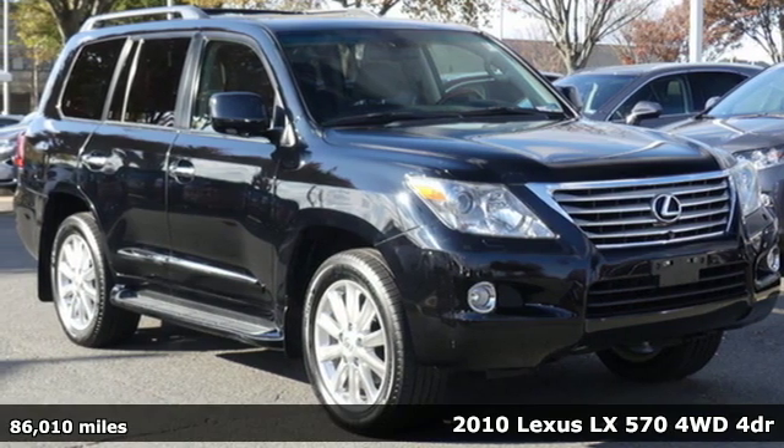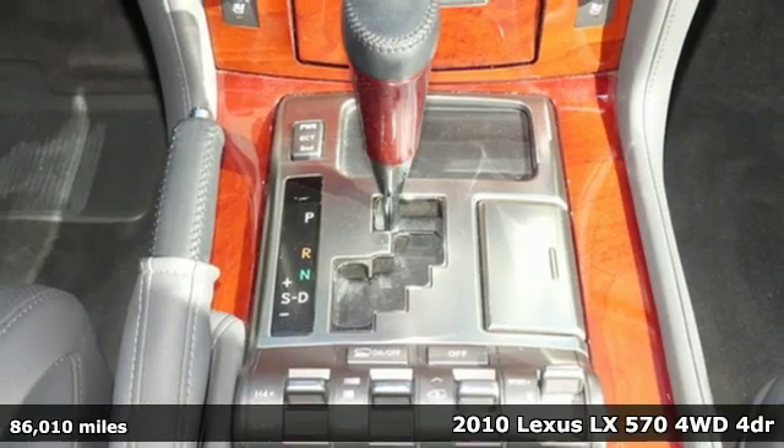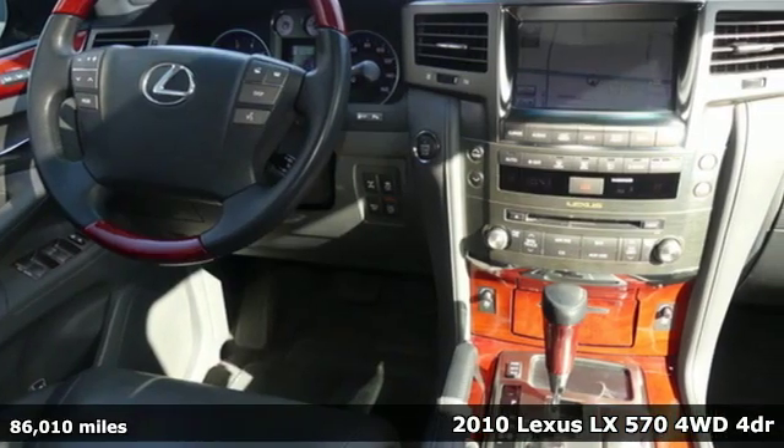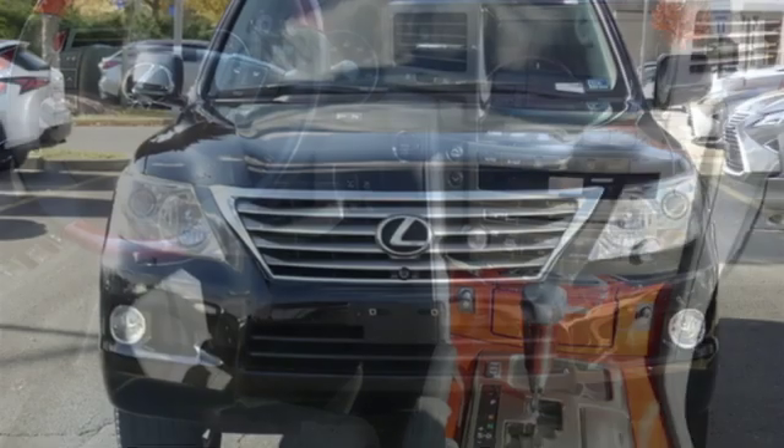It's a 2010 Lexus LX 570. This is Brute Luxury. It offers you the confidence to travel where most vehicles dare not tread and enjoy complete refinement while you're at it.